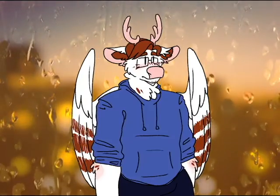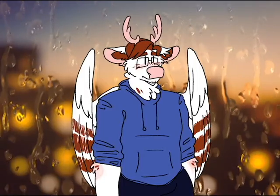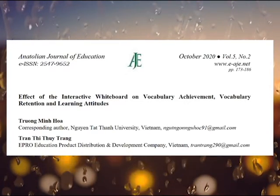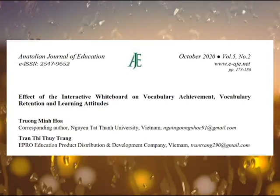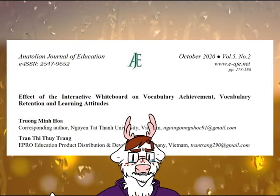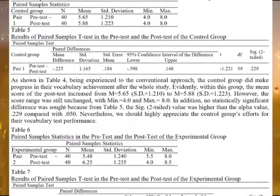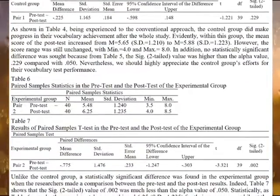Regardless, the technology has made a remarkable improvement on how students have learned and will continue to learn. The case study, The Effect of the Interactive Whiteboard on Vocabulary Achievement, Vocabulary Retention, and Learning Attitudes — what a long title — by Truong Minh Hua and Tran Thi Thuy Trang, I hope I said that right...